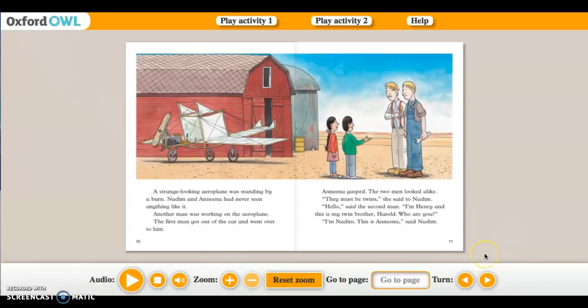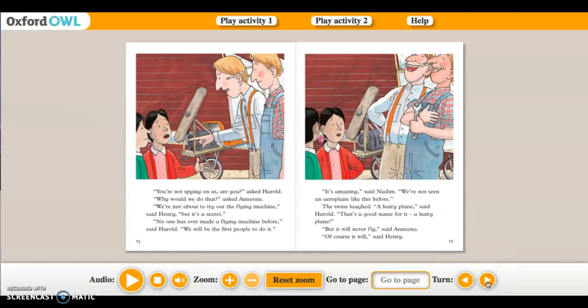A man was driving towards them in a strange-looking car. 'What on earth is it?' asked Nadine. 'It looks like a really old car.' 'You can't stand there!' called the man. 'You'll be in the way of the flying machine.' A strange-looking aeroplane was standing by a barn. Nadine and Amina had never seen anything like it. Another man was working on the aeroplane. The first man got out of the car and went over to him. Amina gasped — the two men looked alike. 'They must be twins,' she said. 'Hello,' said the second man. 'I'm Henry and this is my twin brother Harold.'